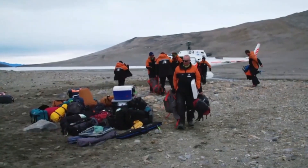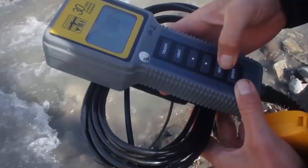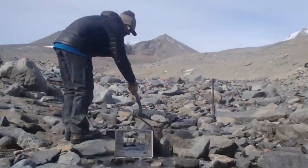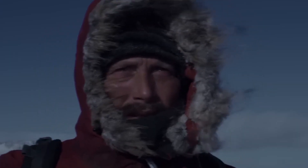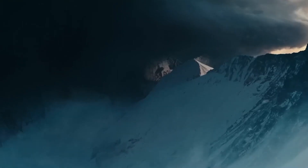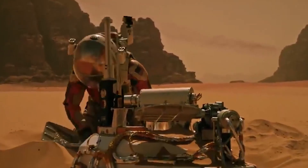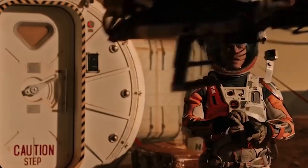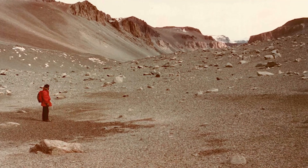The insights gained from these experiments have broader implications. They help us understand not just the past and present, but also prepare us for future challenges — whether it's planning future Mars missions or finding better ways to store precious items. These experiments in the valleys continue to teach us valuable lessons.